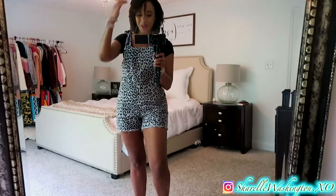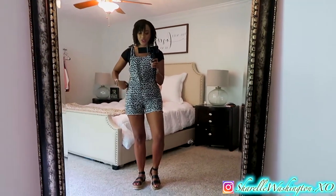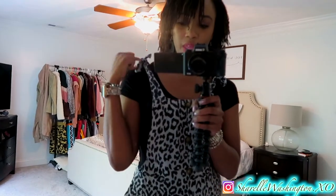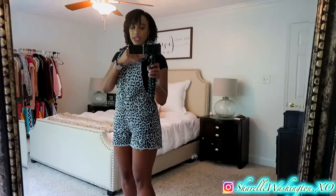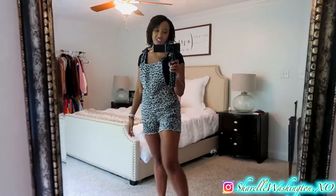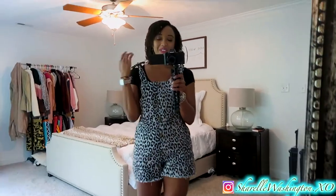I honestly couldn't decide — I bought them not with the intention of keeping both, but I love it so much that I might have to keep both. You can never have too many leopards and this one is just so cute to throw on and run around in. The only thing I don't like is that at the top you have to tie it. I wish it had buttons up there instead. It took a while to figure out how to tie it in a way that looks cute.